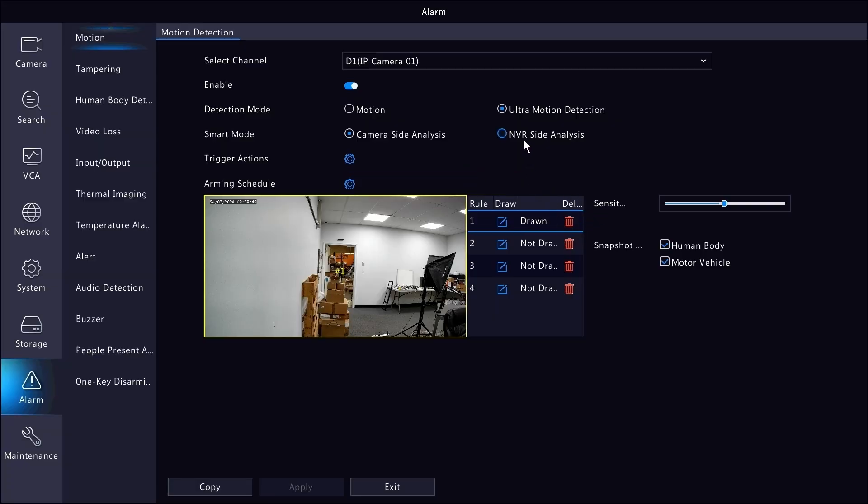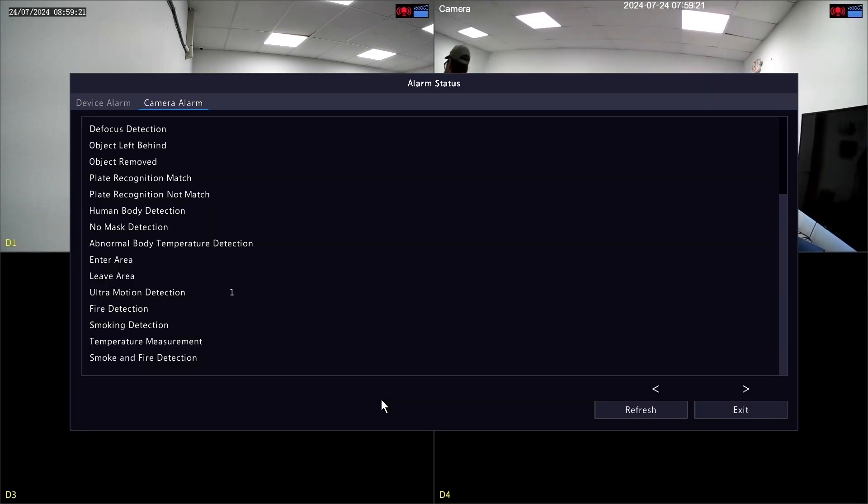We don't use pixel-based motion detection as much as we used to because it's easy to trigger false alarms, and it doesn't have the same reliability or level of control as an intelligent event looking for a person crossing a specific line. But the good thing here is that it's not just basic motion detection — it's ultra motion detection. You have the added ability to target either humans or motorized vehicles, which is really going to help you cut out the vast majority of false alarms.